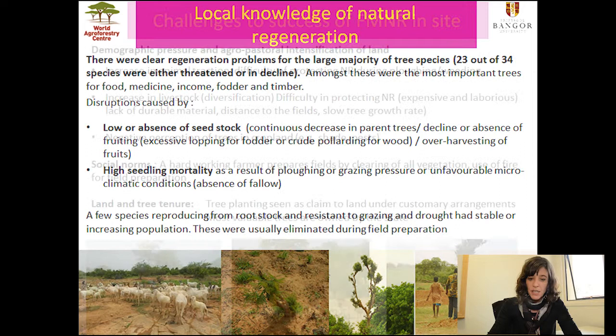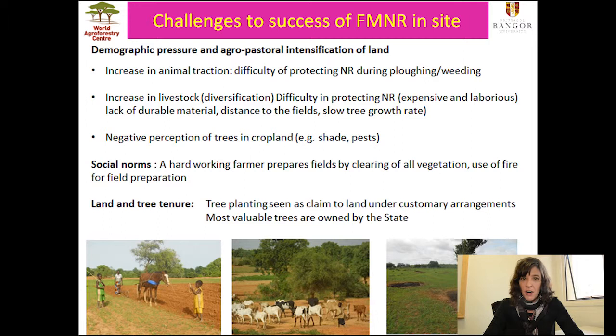In terms of challenges to the success of FMNR at this site, the main driver was demographic pressure and agro-pastoral intensification of land — meaning more animals, more permanent cropping, and more intense field cultivation practices. One major change was the increase in animal traction, making it very difficult to protect natural regeneration during plowing or weeding. The increase in livestock, including a rise in small ruminants, made it extremely difficult to protect natural regeneration, either because protective materials were expensive or unavailable, the fields were too far away, or trees were known to grow too slowly to merit such expensive and laborious protection. There was also a negative perception of trees in cropland, as shading reduces crop yields or trees attract pests.